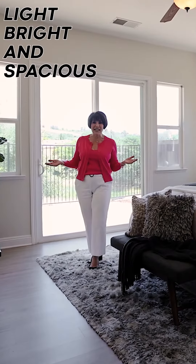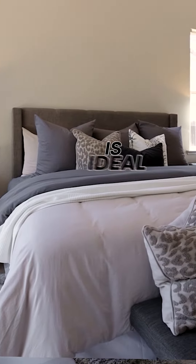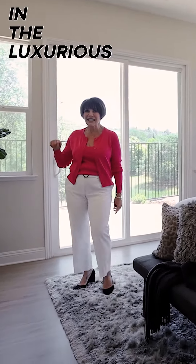Let's go check out the luxurious primary suite. Light, bright, and spacious, the primary suite is ideal for relaxing in the luxurious tub.